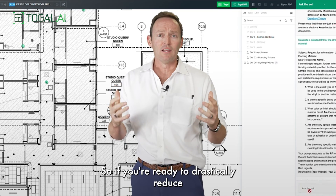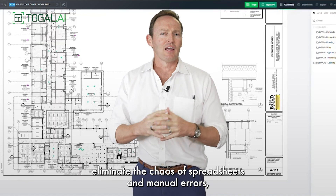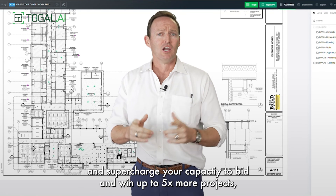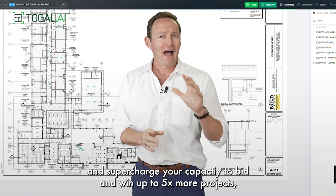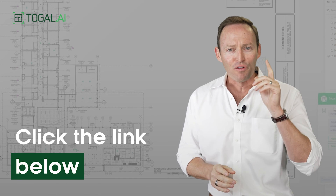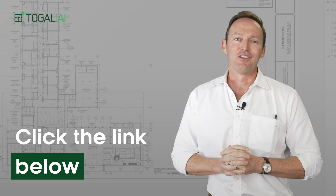So, if you're ready to drastically reduce your time spent on estimating, eliminate the chaos of spreadsheets and manual errors, and supercharge your capacity to bid and win on up to 5x more projects, click any button on this page to book your free demo and start your free trial and see how easy it is to use Toggle AI.